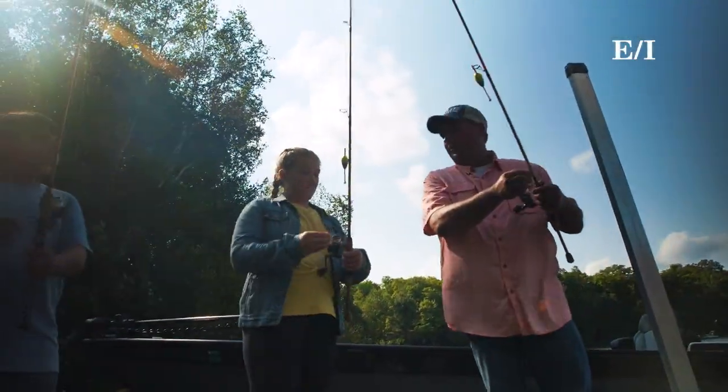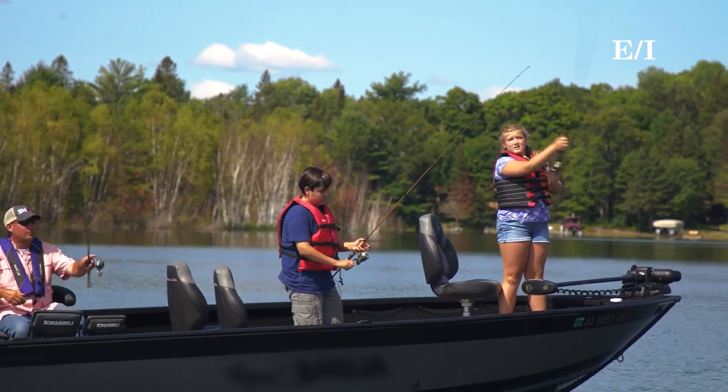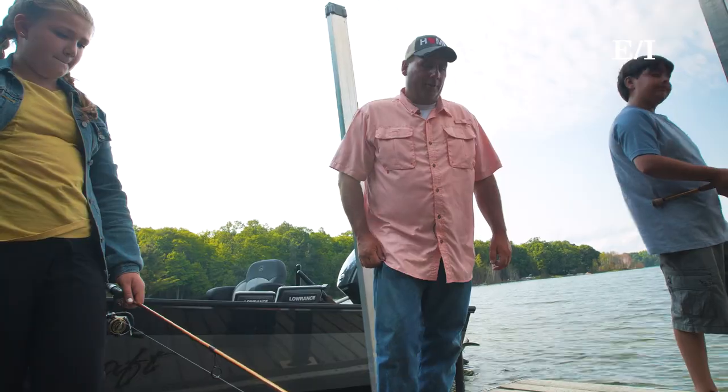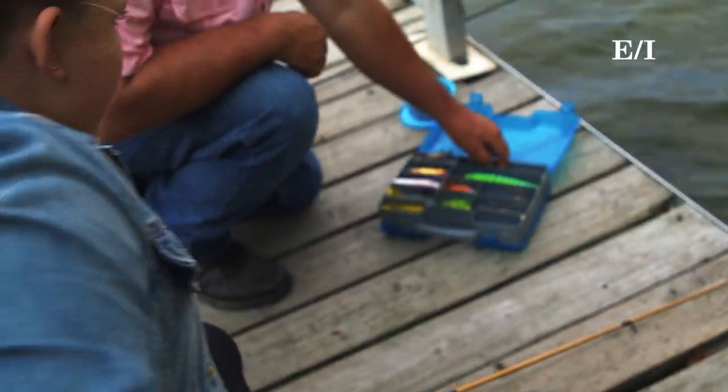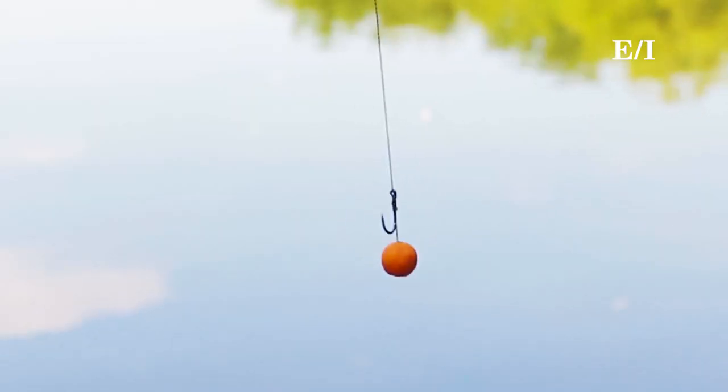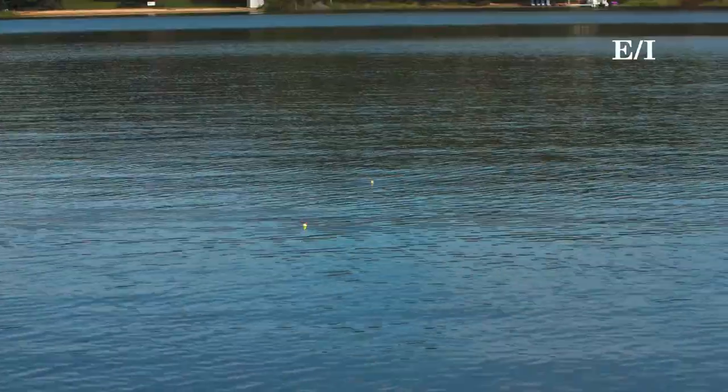The first thing you'll need to go fishing is a fishing pole consisting of a rod, a reel, and a line. The second is tackle. There are three different types of tackle that first-time anglers might need: hooks, weights, and floats, also called bobbers.